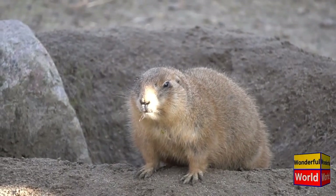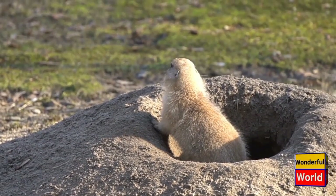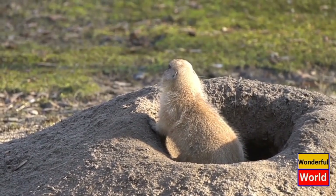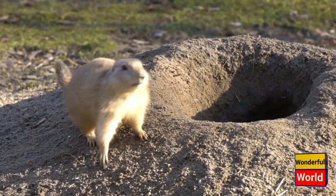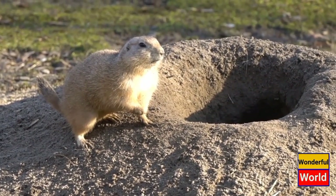There are several species of marmots, with the most well-known being the yellow-bellied marmot, Marmota flaviventris, and the alpine marmot, Marmota marmota. These species are primarily found in mountainous regions, living in burrows dug into the ground.